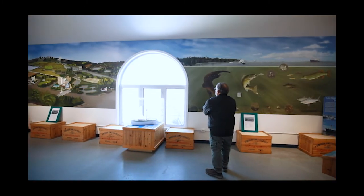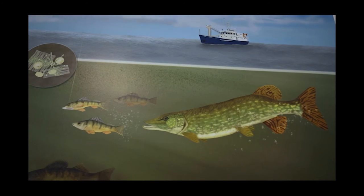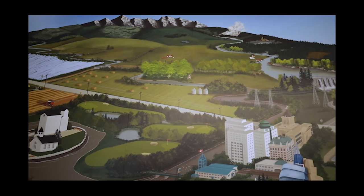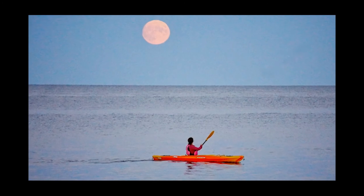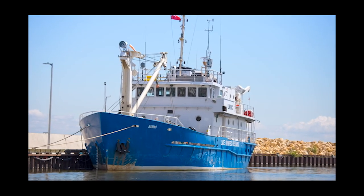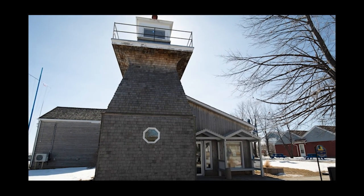The latest addition to the Visitor's Centre is a mural that depicts the million square kilometre watershed. Water flows into Lake Winnipeg from four US states and four Canadian provinces. The impact of human activity and the importance of ongoing research into the health of what we call our prairie ocean can be found in the Visitor's Centre.